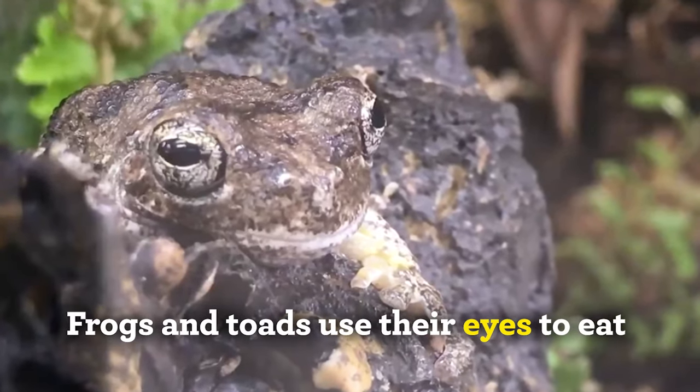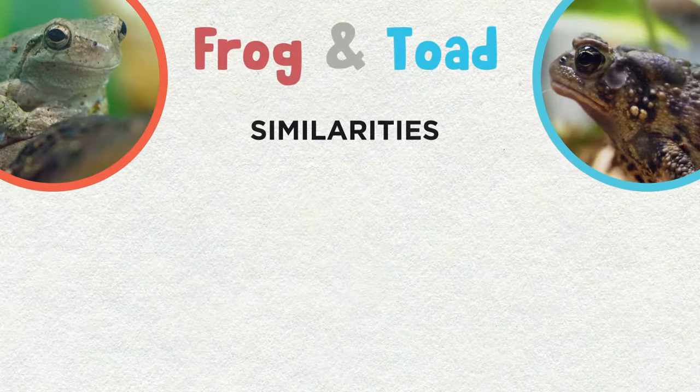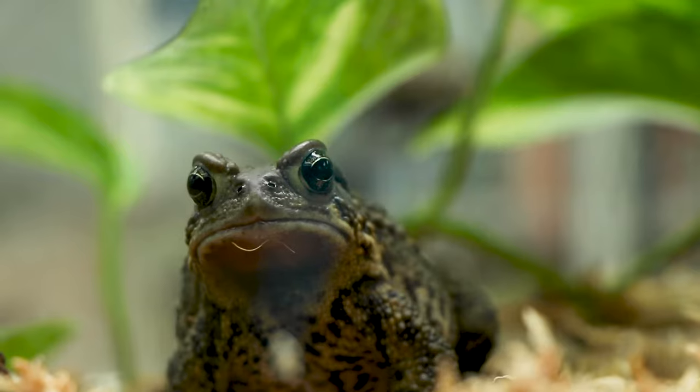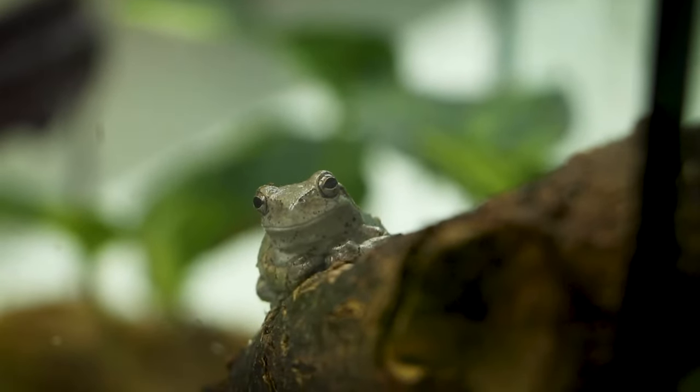Do you see how it looks like their eyes are almost popping out? Frogs and toads are indicator species, which means if they've chosen to live or lay their eggs in a particular pond or stream, it's a clue that that habitat is thriving and free from pollutants. And because frogs and toads are indicator species, they are important to every ecosystem, and it's great to see them around Chicago.